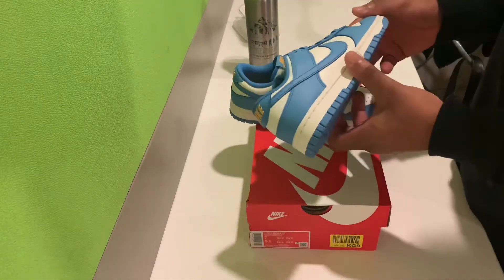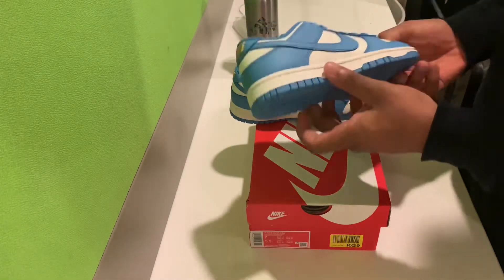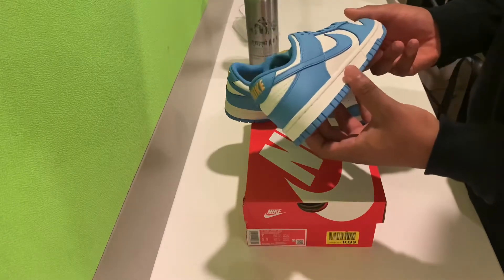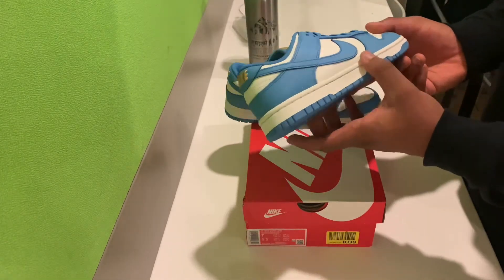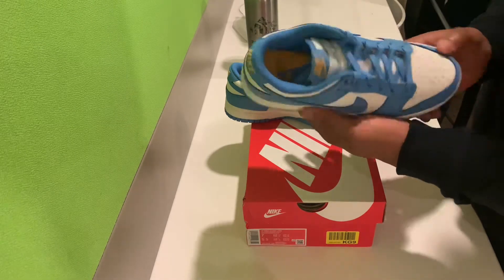Welcome back. Another video and as you can already see, we have another Nike Dunk — the Nike Dunk SP Women's Exclusive in the Sail Coast colorway.